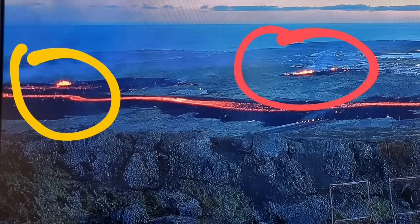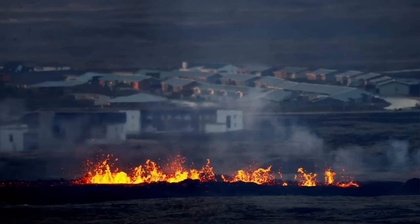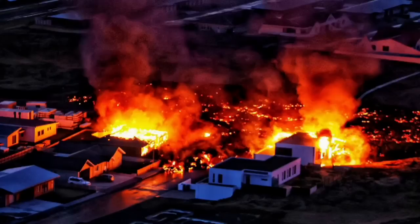Beyond the wall, the first breach was sliced through by the first fissure. The second fissure opened up at the town itself, and the lava flew in. Now we have it in the streets.